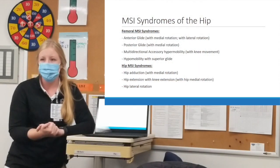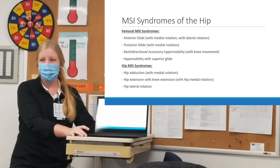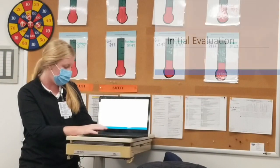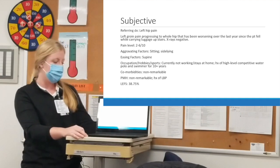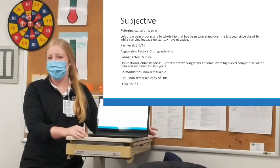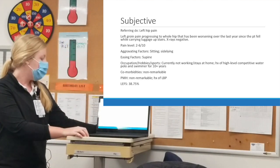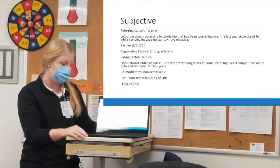This is a list of the different hip diagnoses within the MSI framework. My patient came in with a referring diagnosis of left hip pain that had been going on for about a year. She fell while carrying luggage up the stairs; x-rays were negative for any fracture. Her pain levels ranged between 2 to 6 out of 10.